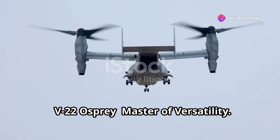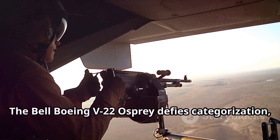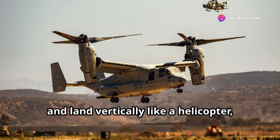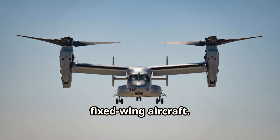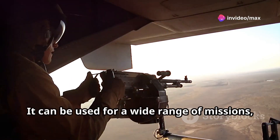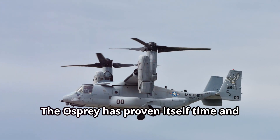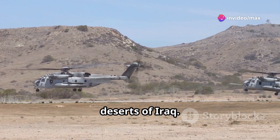A marvel of engineering — a hybrid of helicopter and airplane — the Bell Boeing V-22 Osprey defies categorization, blurring the lines between what we thought an aircraft could be. Its tilting rotors allow it to take off and land vertically like a helicopter, while its turboprop engines propel it forward with the speed and range of a fixed-wing aircraft. This unique combination makes the Osprey incredibly versatile, capable of missions ranging from troop transport to medical evacuation, special operations to disaster relief.